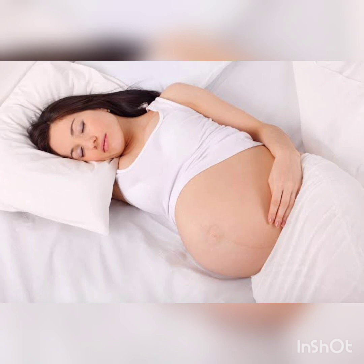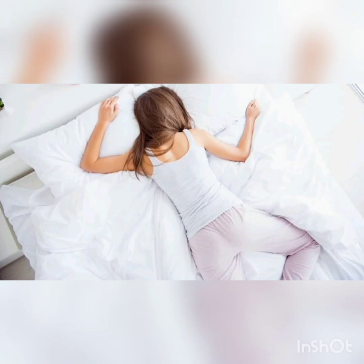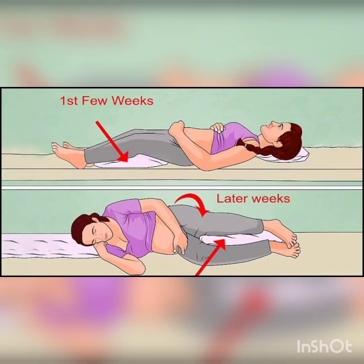In the first 3 months, you may tend to do back sleeping or stomach sleeping. In the second trimester, you need to do what is comfortable. You can use pillows in the center.